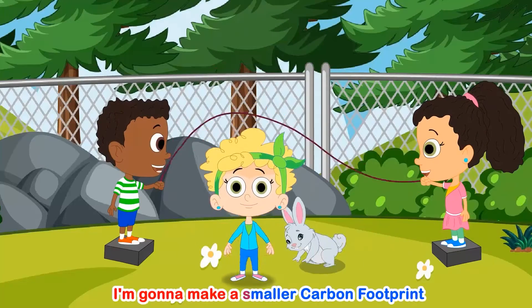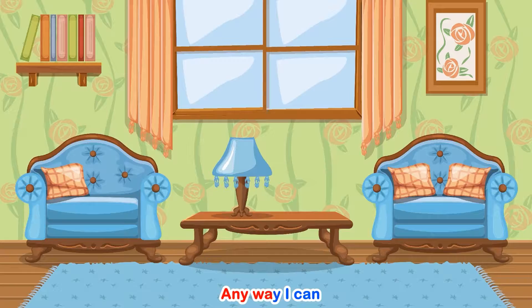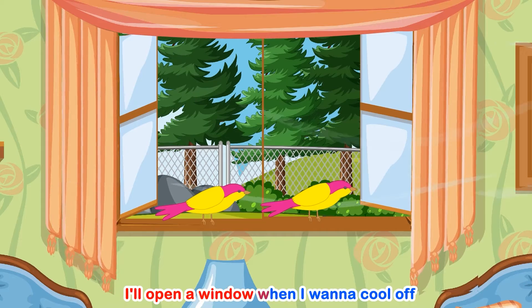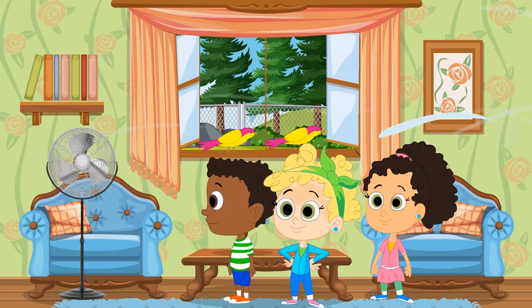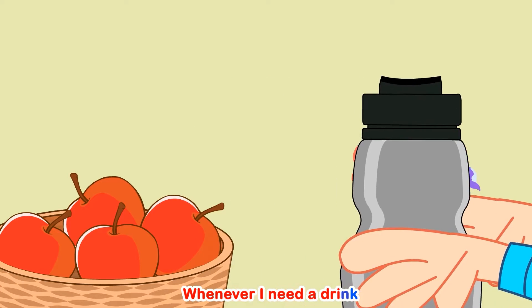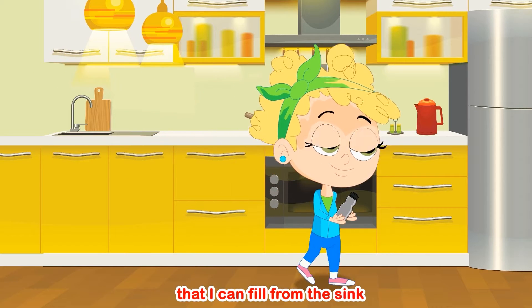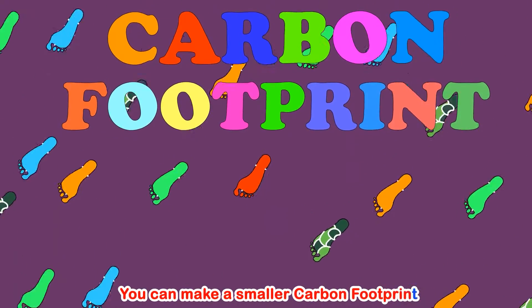I'm going to make a smaller carbon footprint any way I can. I'll open a window when I want to cool off, instead of turning on the fan. I'll stop using plastic bottles whenever I need a drink.